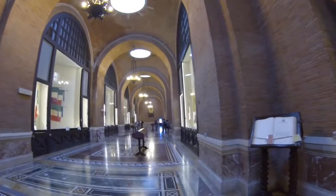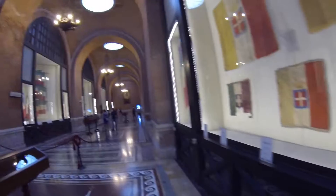So this is where they keep all the flags. You can see 1980, 1992, 1981. It's a free museum inside.